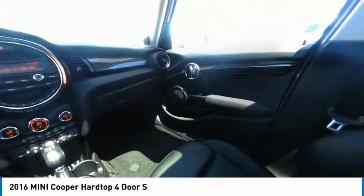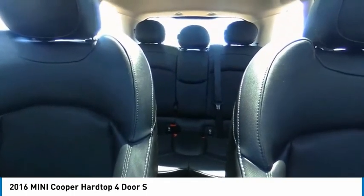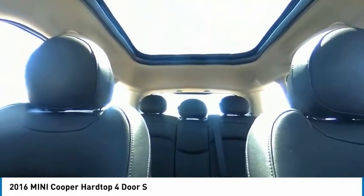Turbocharged. Heated mirrors. Aluminum wheels. Rear spoiler. Brake assist. Traction control. Stability control. Daytime running lights. Engine immobilizer.